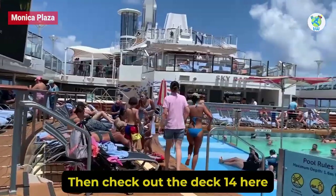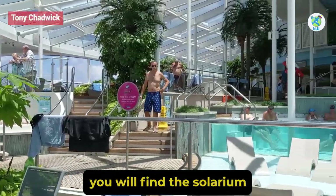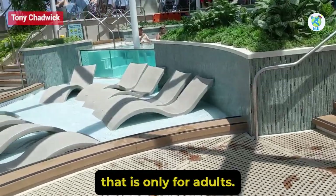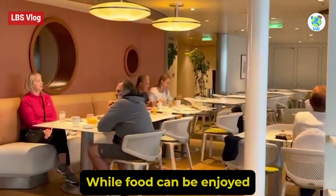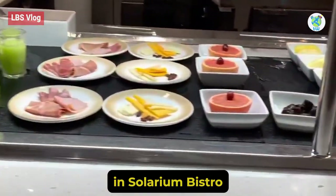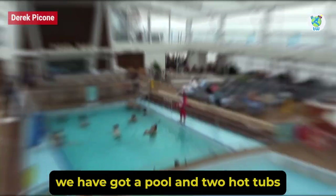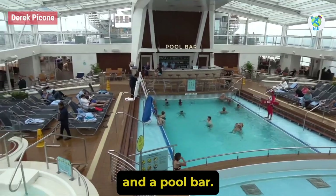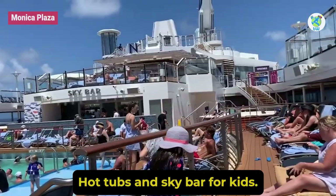Looking for fun and sun? Then check out Deck 14. Here on the forward side, you will find the Solarium, which is only for adults. It also has a pool and a bar, while food can be enjoyed in Solarium Bistro. Moving to the pool area, we have got a pool, two hot tubs, and a pool bar. Further back, there is another outdoor pool, hot tubs, and a sky bar.